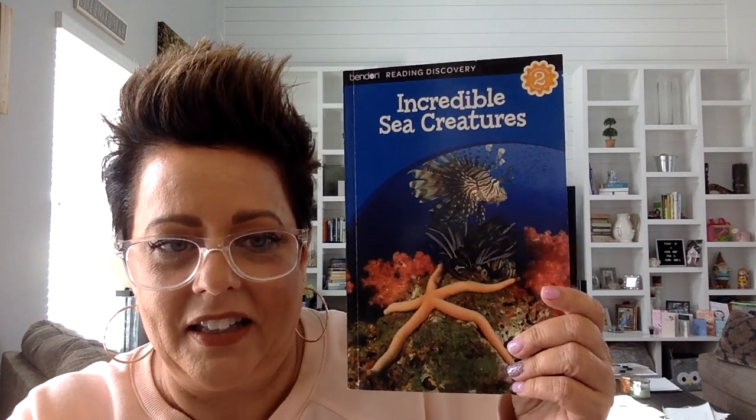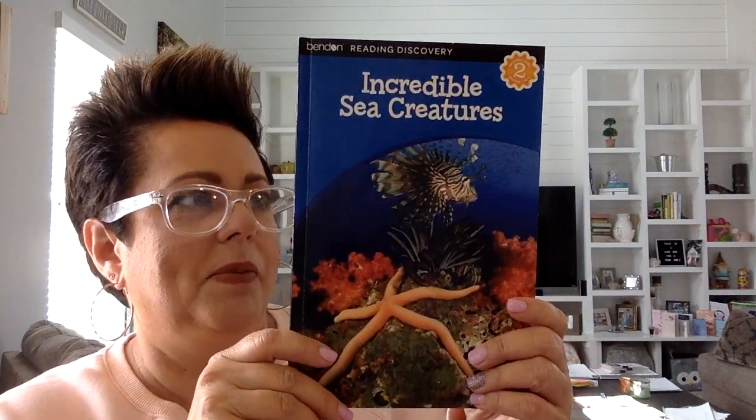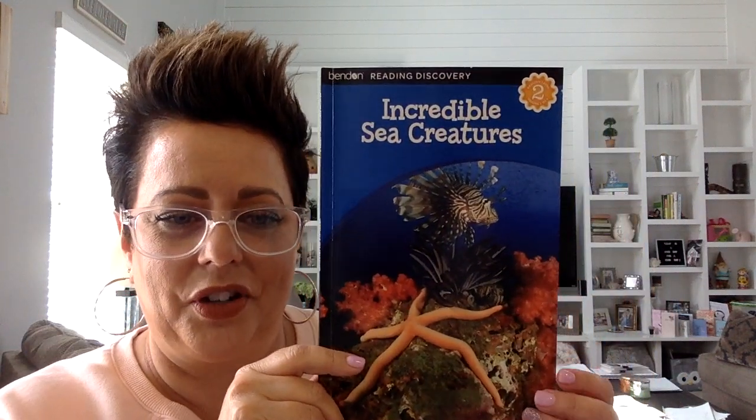I have a book that I want to show you. This is an information book and it's called Incredible Sea Creatures. Today I want you to think about some of the animals that live in the sea, and then I have some videos in the playlist for you today about some of the animals that you can see in the sea and animals that are also at the aquarium. This is an information book so it's going to give us information about sea creatures.